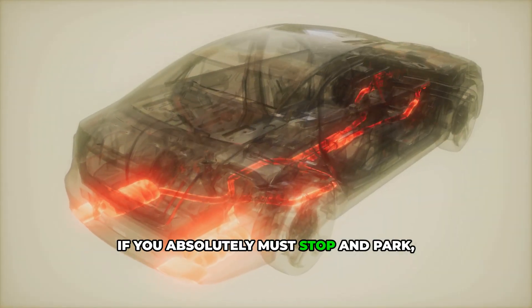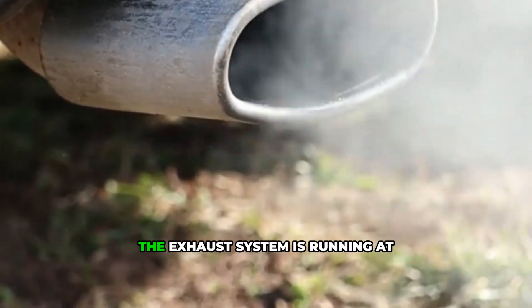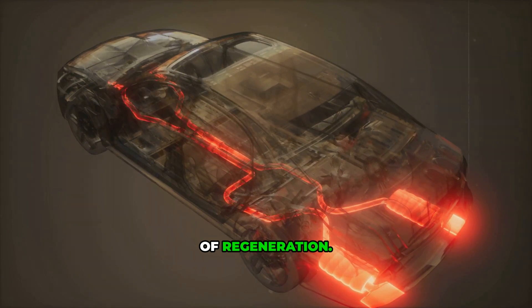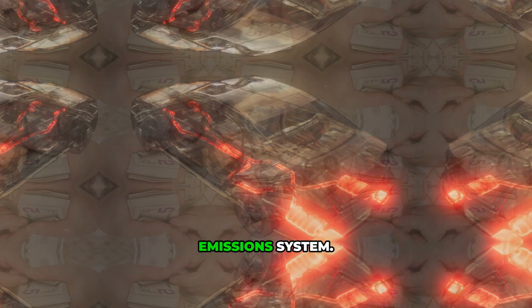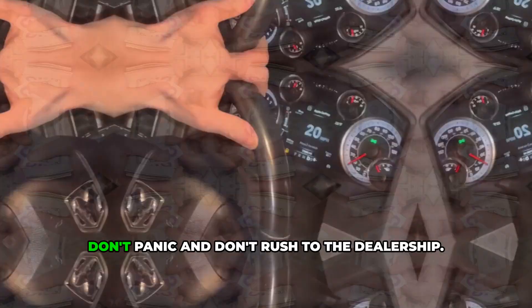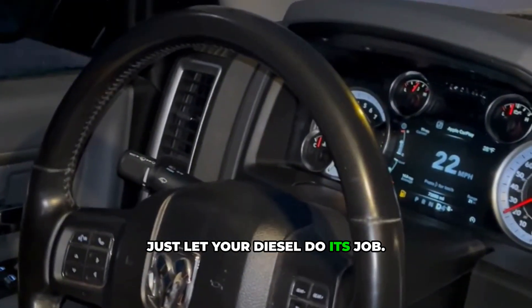If you absolutely must stop and park, be very careful where you leave your diesel vehicle — the exhaust system is running at extremely high temperatures during regeneration. Never shut off your engine in the middle of regeneration. If you do, you'll leave diesel fuel sitting in your emissions system, which can cause expensive damage and potentially cost you over $1,000 in repairs. Don't panic and don't rush to the dealership. Just let your diesel do its job.